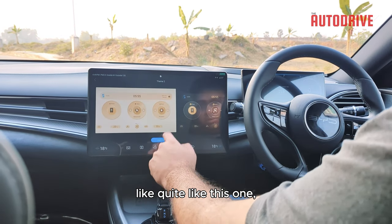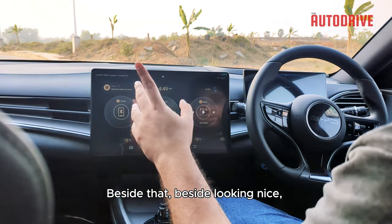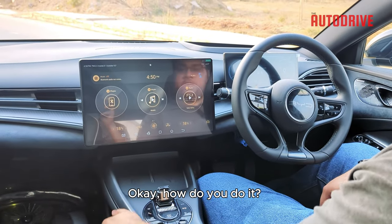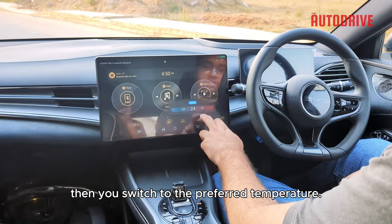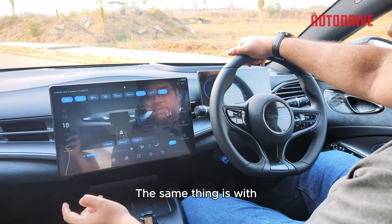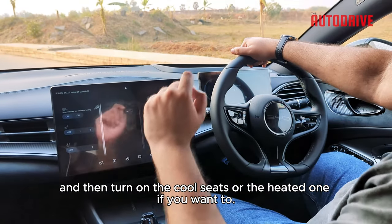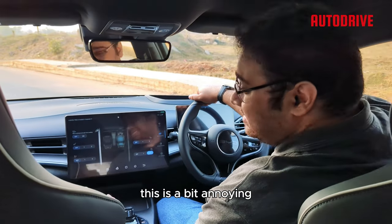That said, this screen has a problem I find personally a bit irritating. For starters, if you want to change the temperature, you have to press a button on screen and then switch to the preferred temperature. There is no knob, so you can't do it instinctively — you have to take your eyes off the road. The same thing is true with the heating and cooling seats: you have to go into the aircon system, press 'vent and heating,' and then turn on cool seats or the heated one. As someone who is very fond of buttons, this is a bit annoying.